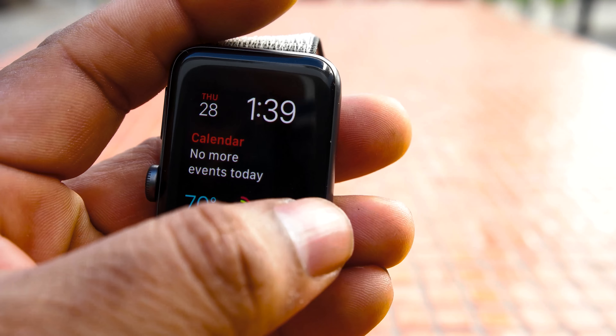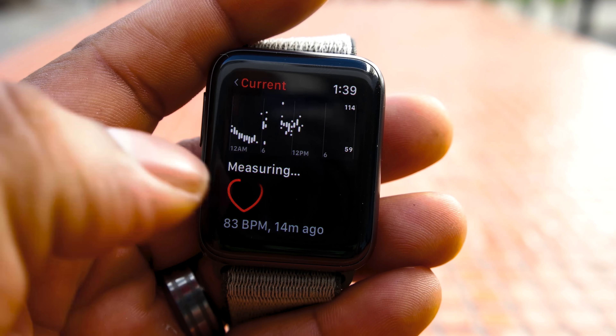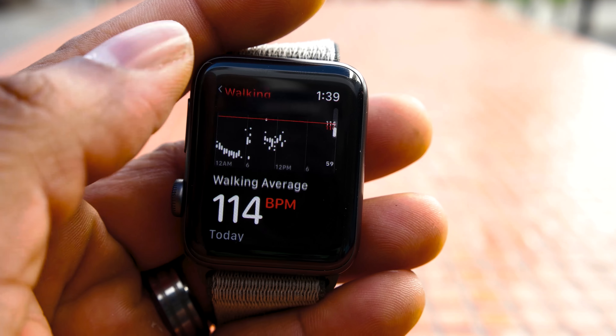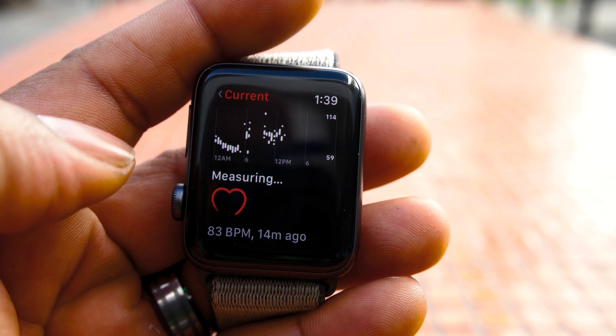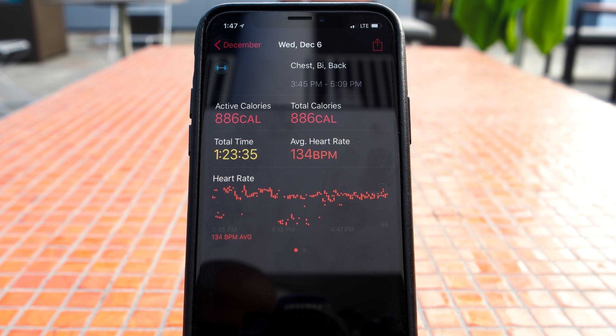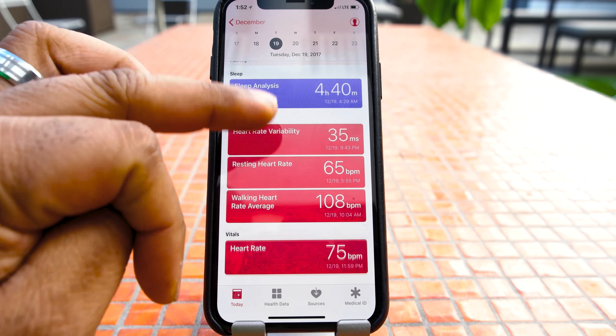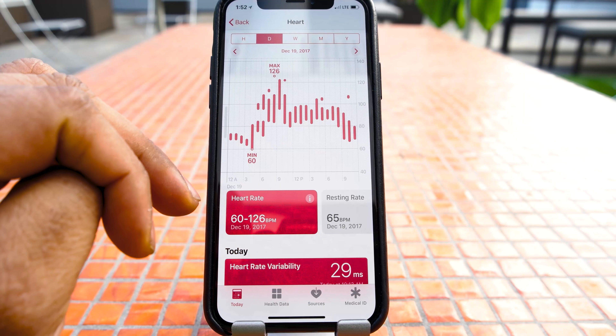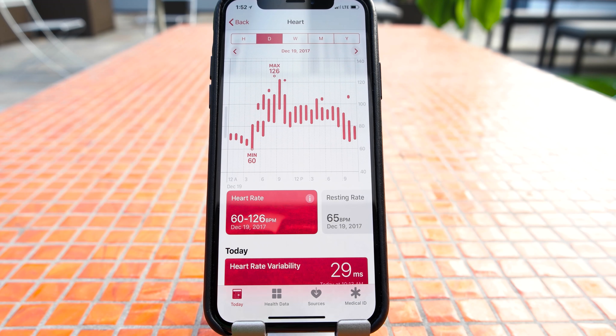The only real glitch I experienced in my time using the watch was during workouts. From time to time during intense activity, I'd actually lose contact and you'd see the area with the heart rate just have two hyphens, indicating that there was no heart rate being recorded at that moment. But looking at the graph in the activity app and on the health app, the stats recorded were actually consistent, so the times I lost contact didn't seem to have a great effect on the overall heart rate metrics for my workout.